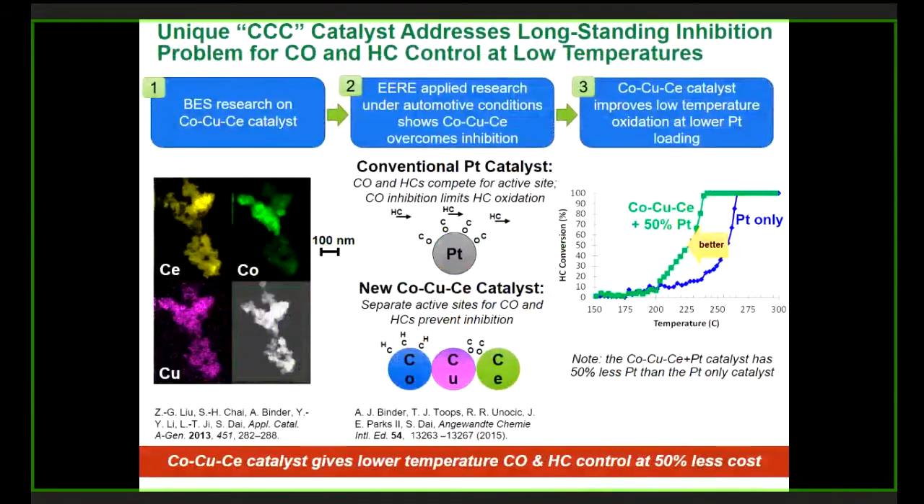This is a summary of the core innovation. All of this came from our basic energy science research. We didn't find out until we used it in the applied sense that we have this real advantage to overcome the inhibition problem. That has led to better performance with 50% platinum group metal content — a definite lower cost benefit.